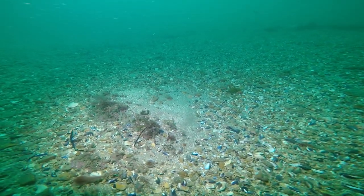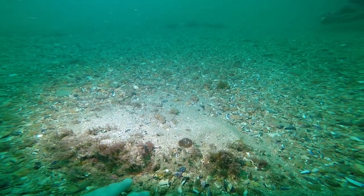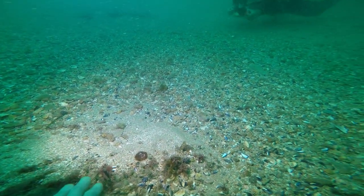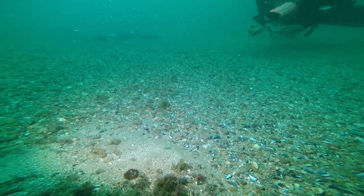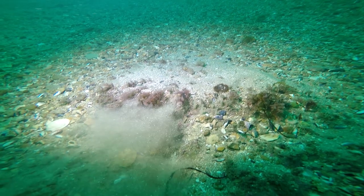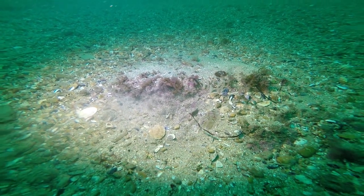Here's a little bit of upstanding rock. This is Cycalypta penicillus, which is a sponge that seems to do quite well under shallow layers of sediment. And there's some algae.